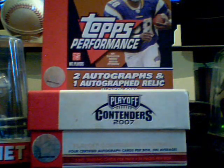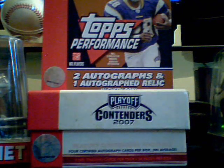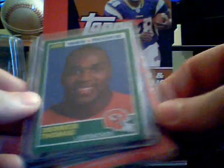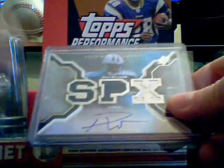All right, now all the mail days I've got over the last week — I've already opened them but I've got them separated into players. We'll start off with some older Alabama players. I got these two rookies of Derrick Thomas: one from '89 Pro Set, one from '89 Score.